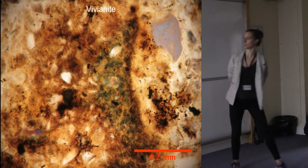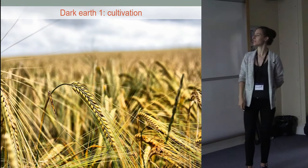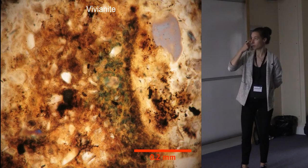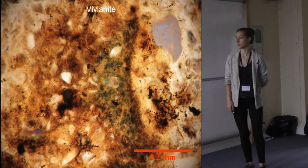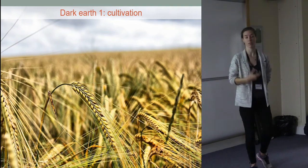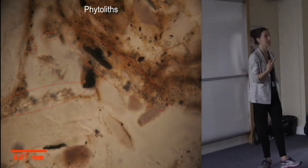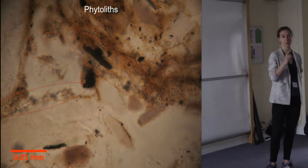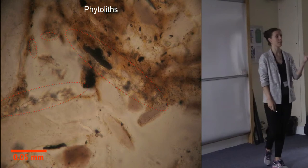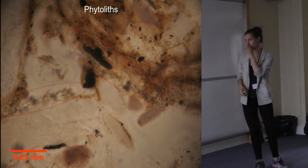We also see vivianite in this unit — it's not as blue and clear as the crystals we had in Antwerp, for example, but it is indeed present. Together, we have interpreted this as an agricultural layer. Importantly — and this connects with the phytolith evidence — we find articulated phytoliths in the soil matrix, so we can say for sure these articulated phytoliths were not brought in through manuring or from coprolites; they are already there in situ.